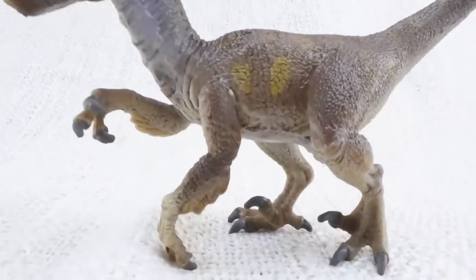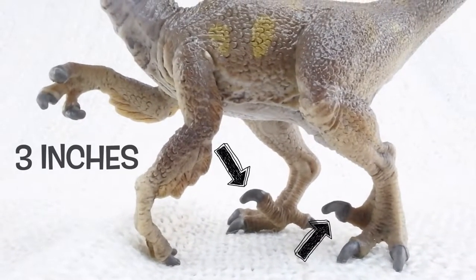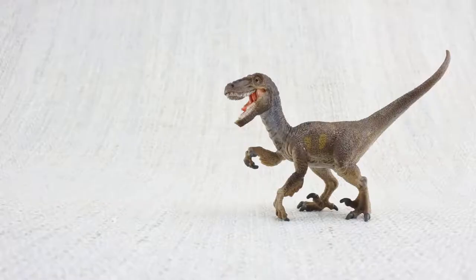Velociraptor walked on two legs and had sharp claws measuring three inches long on its feet. These were used to catch its food — smaller dinosaurs.